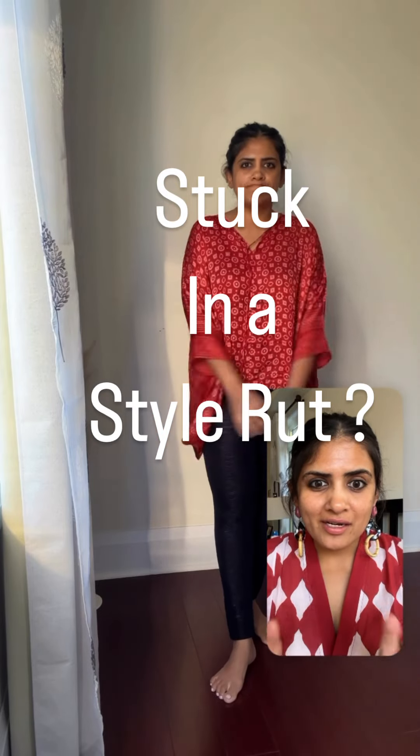Are you always stuck in a rut with chudidar and short top or chudidar and long kurta? Let's upgrade your style today. First thing to remember is the fit — whenever you're buying a kurta, make sure it fits your body, whether it's a straight kurta or an A-line kurta. Whichever part of your body is heavy, buy the kurta that fits that size and the rest can be altered. When a kurta slides over your body, it immediately does not look like you're trying to fit yourself in.